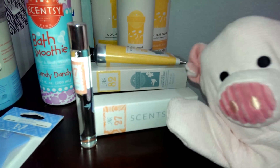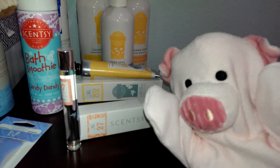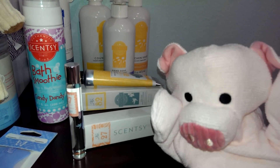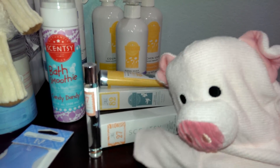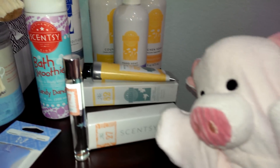We have Scentsy perfume and a new skincare line. So my piggy skin can smell good. People say sometimes that pigs don't smell good — I always smell good! But with Scentsy, I can smell even better. Look at this roll-on perfume — it's super cool. I'm going to use it later.